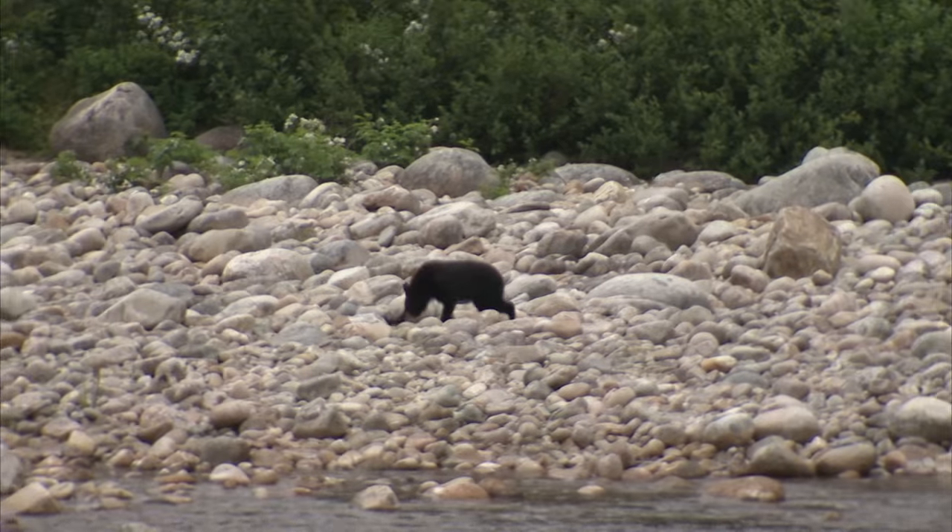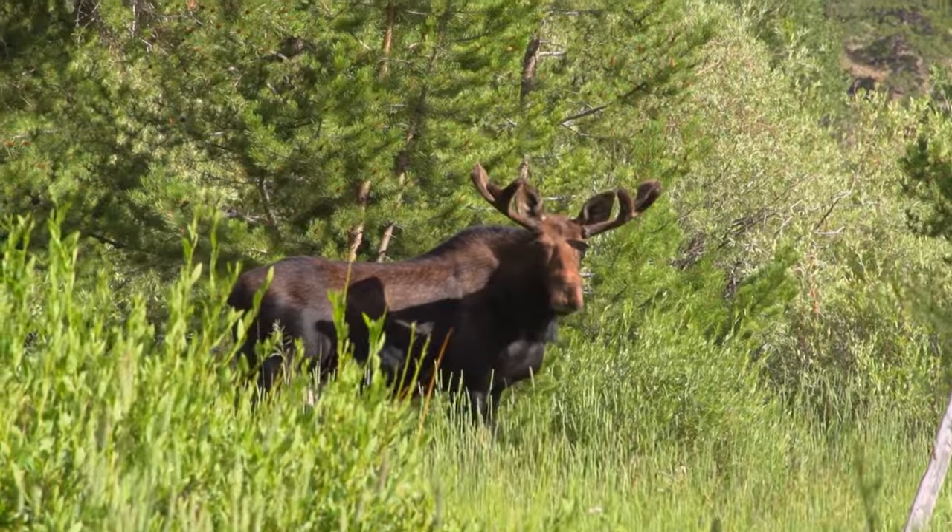Animal-wise, you can see caribou, moose, black bear — we've seen all three of those animals. And osprey, eagles — pretty much everything that was looking for a fish.